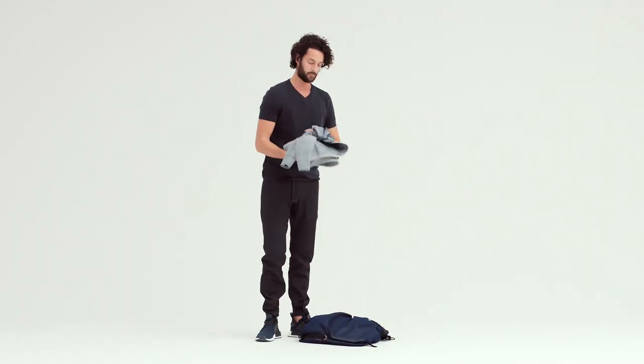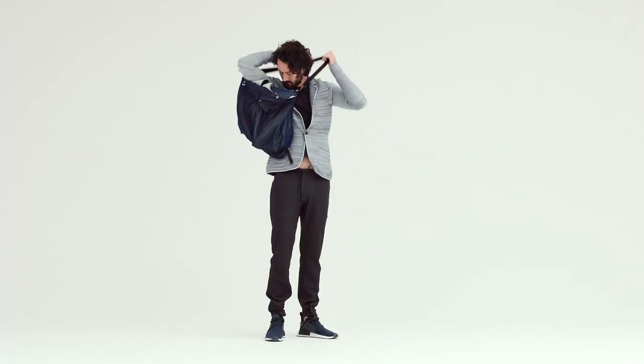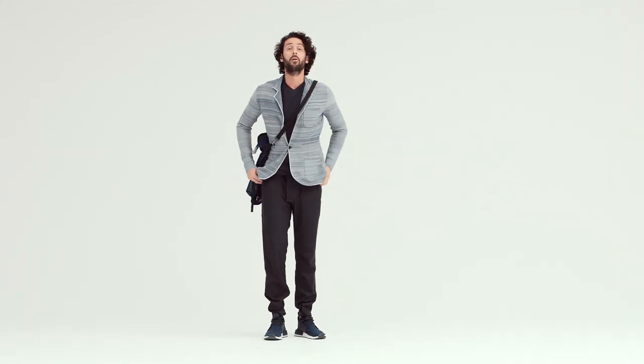Pull a sweater blazer out of your messenger bag and with no ironing or steaming required, you have a second look for the evening. With EFM, it's never been easier to be all-day active.